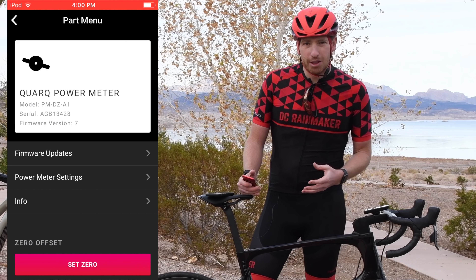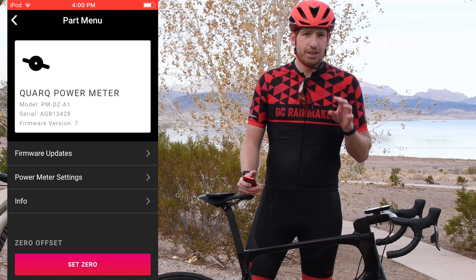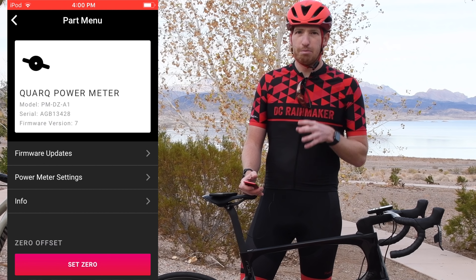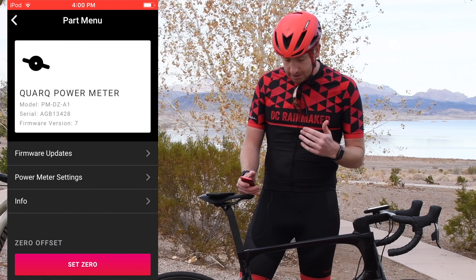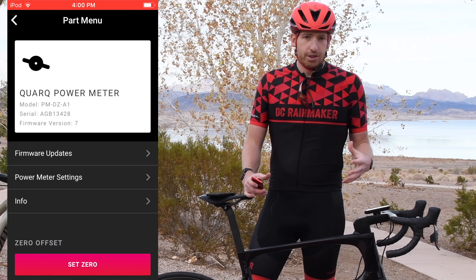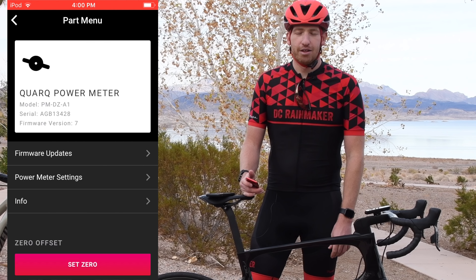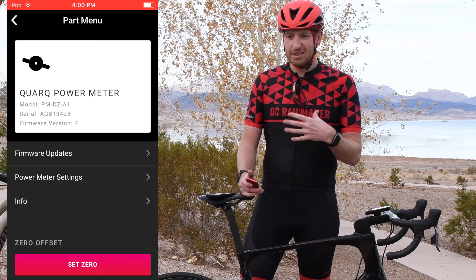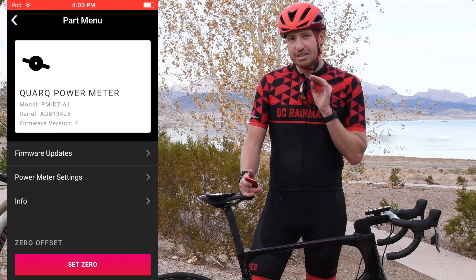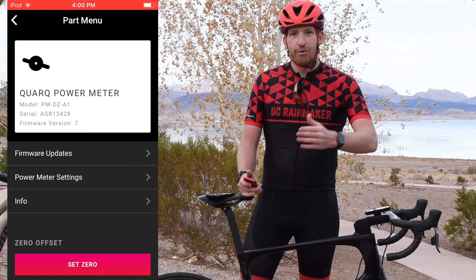You may be wondering why rev count is interesting — and that actually gets into the larger strategy of what SRAM is doing with AXS. Rev count tells you essentially how often you're using your bike, not in miles but in actual pedal strokes. That feeds into component wear and tear on the chain and related things. As a hint, there was a job posting from Quark a few weeks ago about a cycling analytics platform — that's probably a clue of what's coming down the road.